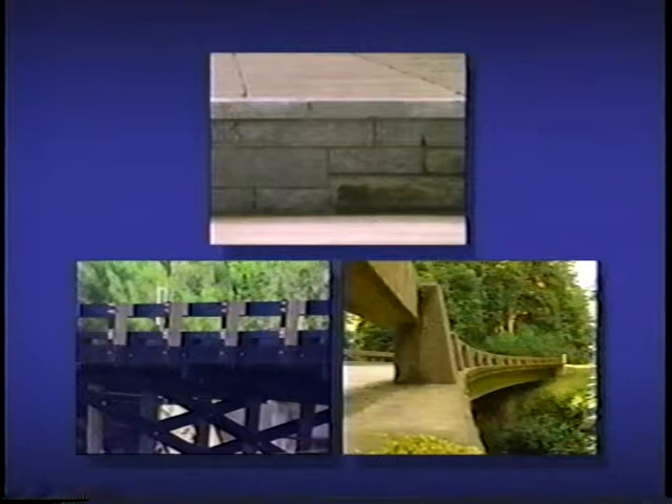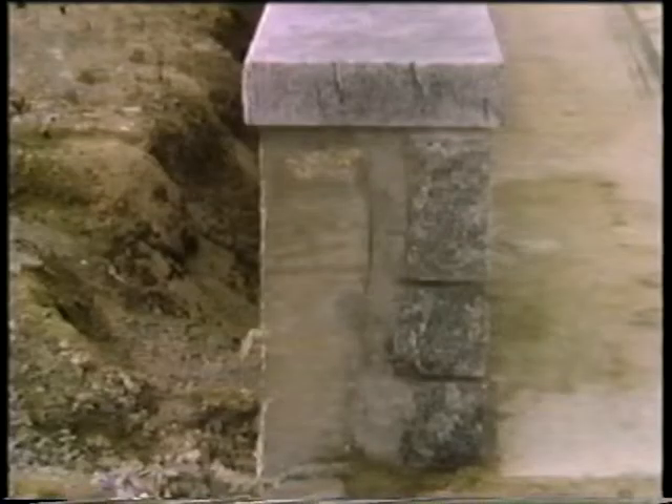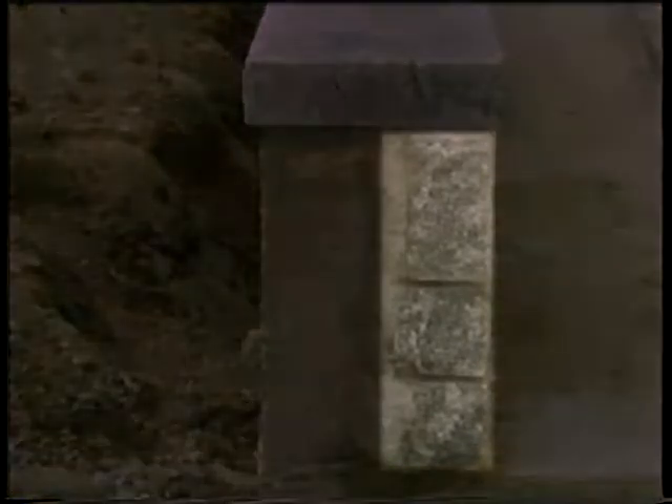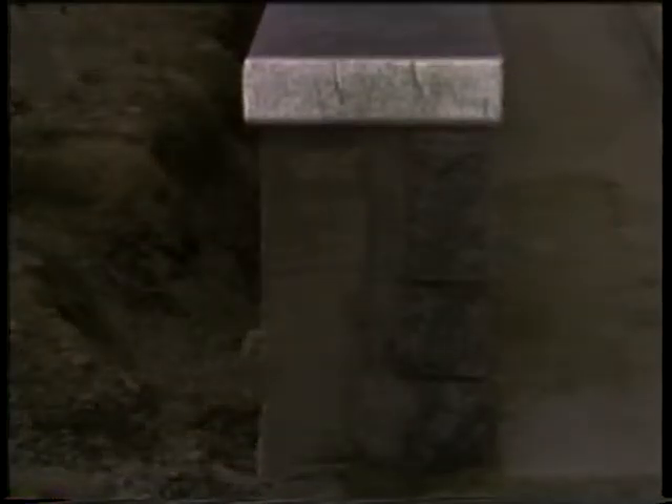A variety of bridge rails have also been developed recently to provide aesthetic alternatives on bridges in scenic areas. The stone masonry bridge rail is actually a stone wall built in front of a cast-in-place concrete wall. The reinforced concrete wall is placed along with the concrete bridge deck. A nine-inch thick wall of quarried stone is then built on the traffic face and finished with a capstone that covers the top of both the stone and concrete walls.